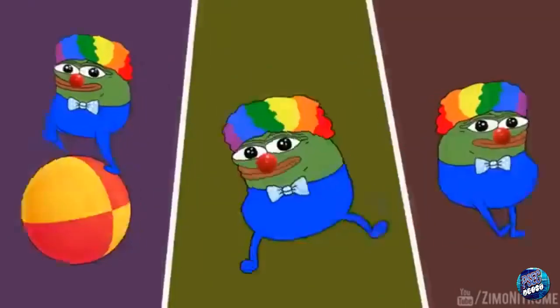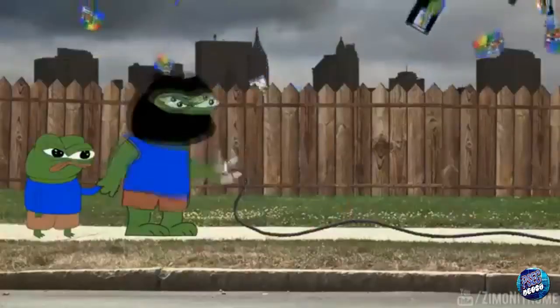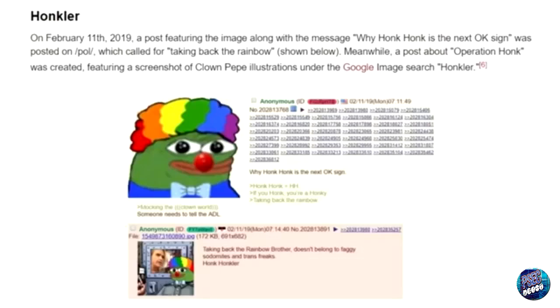Have you heard about the latest contrived moral panic? Racist clowns! Remember when 4chan trolled the media into believing the OK hand sign was secret code for white supremacy? Well, they've done it again. Now sporting an LGBT flag-colored afro and a red nose, Pepe the Frog is back in the form of Honkler. Operation Honk is another 4chan troll to turn Honkler into the next OK hand sign — it's all about taking back the rainbow. 4chan is attempting to troll the media into freaking out about clowns being a dog whistle for bigotry and racism.